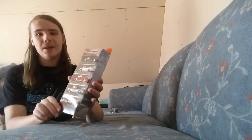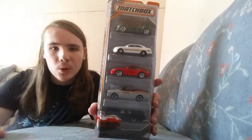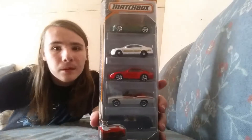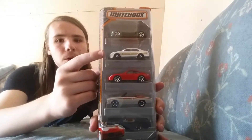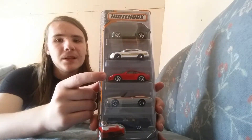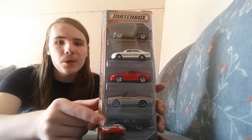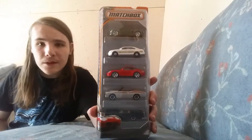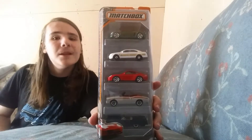I did find the 5-pack that I really liked — the Open Road Cruisers 5-pack. It's got the Opel Speedster, the Ford Police Interceptor, the Porsche 911 Turbo, the Chevy Chevelle Convertible, and the '57 Ford Thunderbird. I love this 5-pack — one of my favorite 5-packs made to this day.